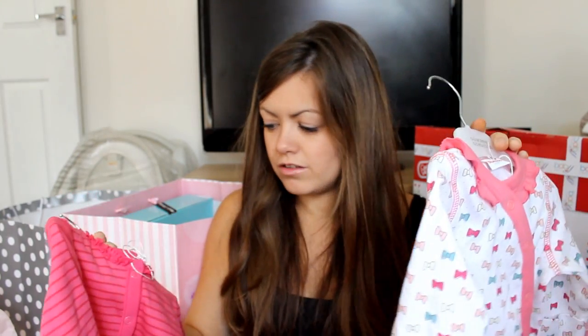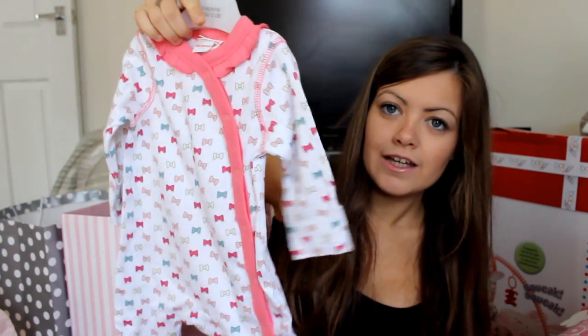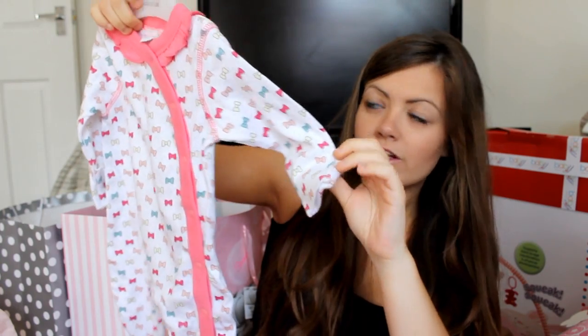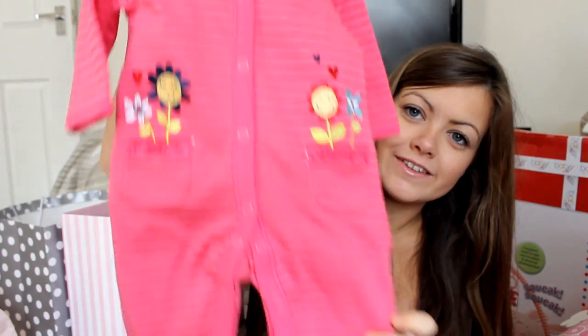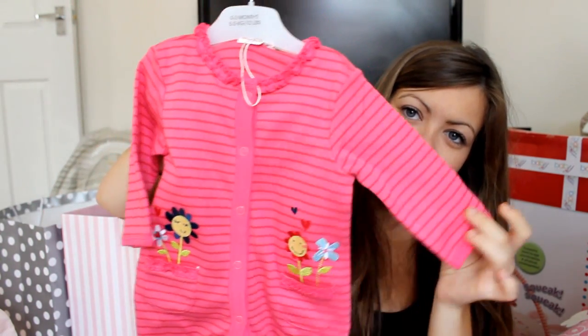Next is from my other Nan. She has a very bad hip so she doesn't really have time to go out, so it was really nice that she came as well. She got this sleep suit with built-in scratch mittens, and it's got all bows over it with a bow at the bum. She also got another sleep suit with little flowers on it. That's very nice of her.